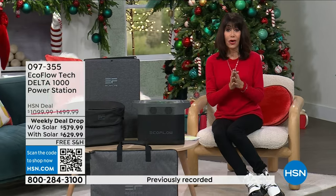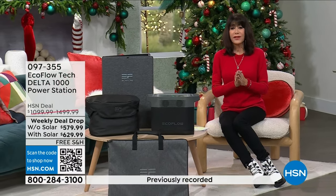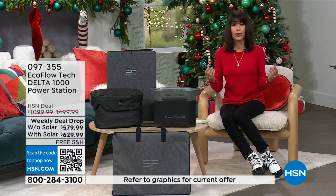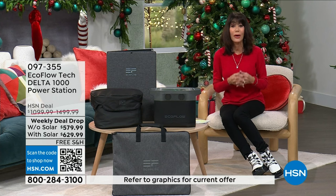This is going to be an hour that is so important because this is one of those items that you may not think you really need until you're in that emergency situation and you're like, 'Why didn't I?' It is all about EcoFlow.